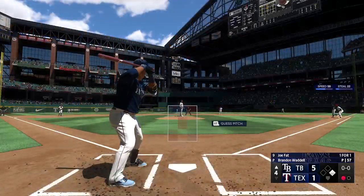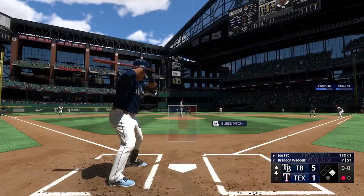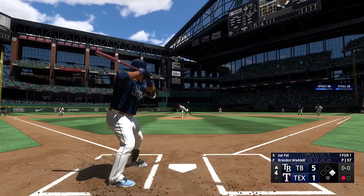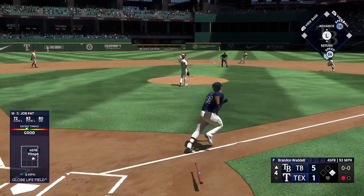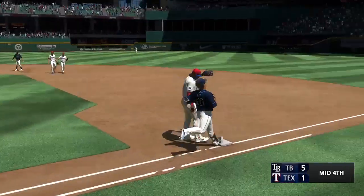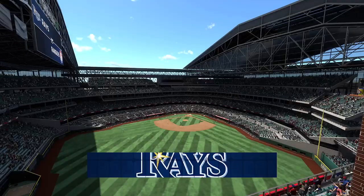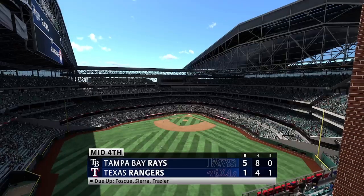So digging in, Joe Boomer now back at first base. Up the middle — takes it to the back, that's one — and it's a double play, and the inning. On now to the bottom of the fourth. It's the Rays 5 and the Rangers 1.